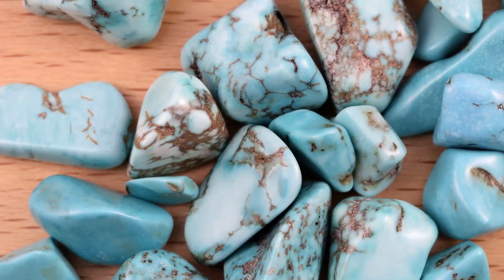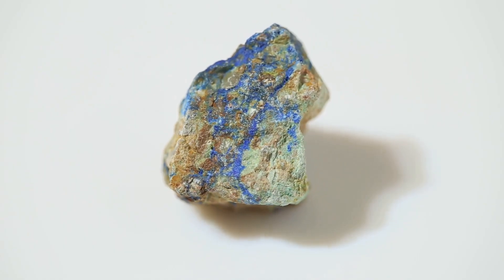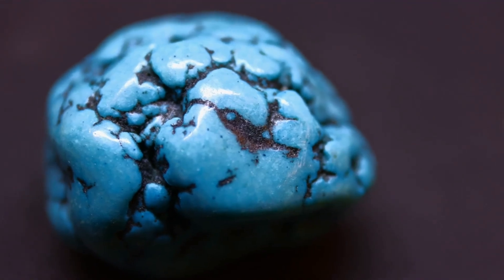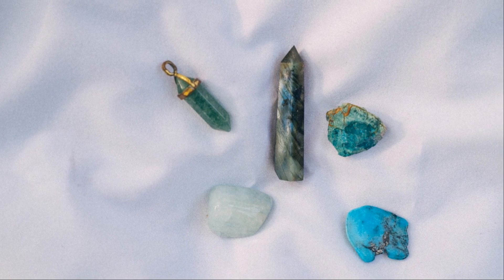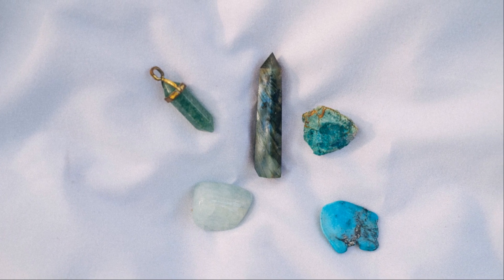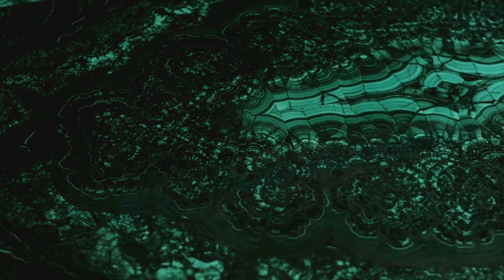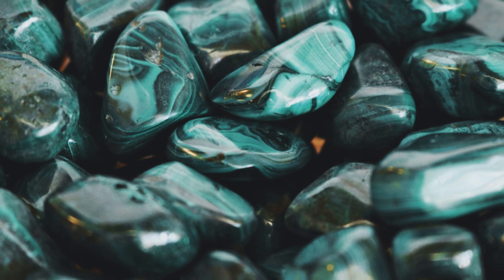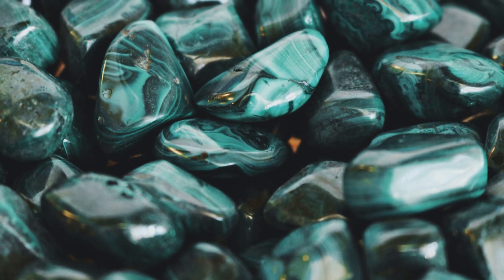Among the gemstones born from copper ore, turquoise, malachite and azurite stand out as the most prominent. Turquoise, with its captivating sky-blue hue, has been treasured for millennia. Its opaque, waxy luster and ability to take a high polish make it ideal for jewelry and ornamental objects. Malachite, known for its vibrant green color and distinctive banded patterns, is equally captivating. Its varying shades of green, from light to dark, result from different concentrations of copper within the crystal structure.